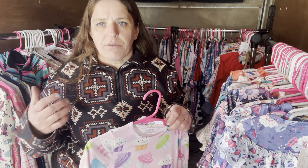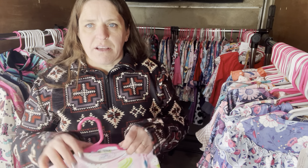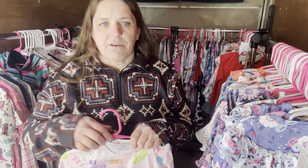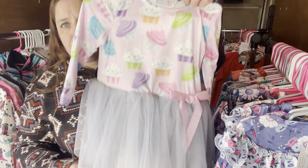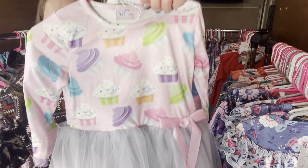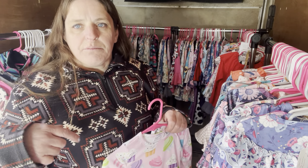If you guys have any questions or if there's something you want to see — maybe a better picture — please let me know down below. If you want to know about a certain dress or what sizes are available, just leave a comment and I'll do my best to get them answered.